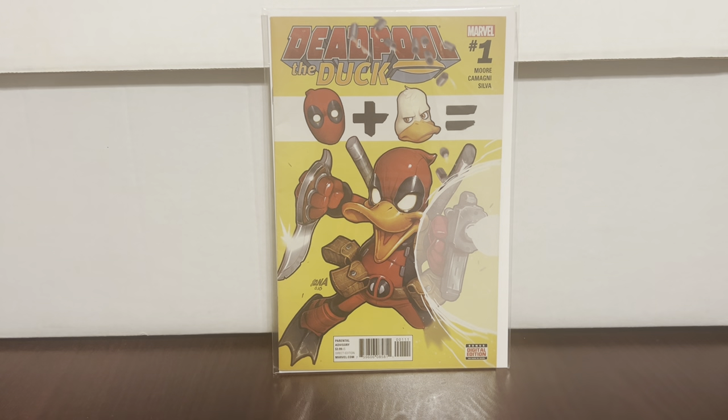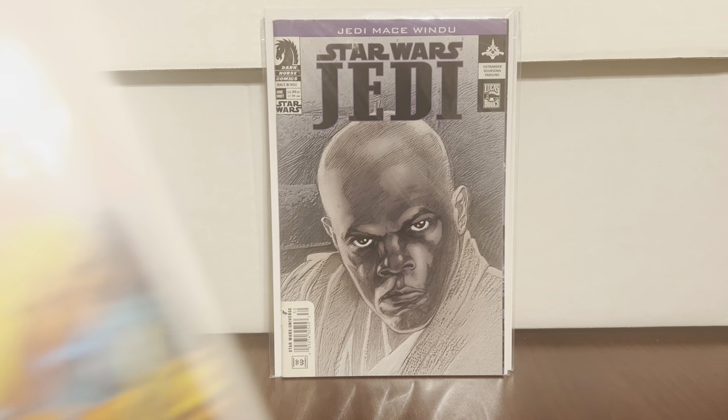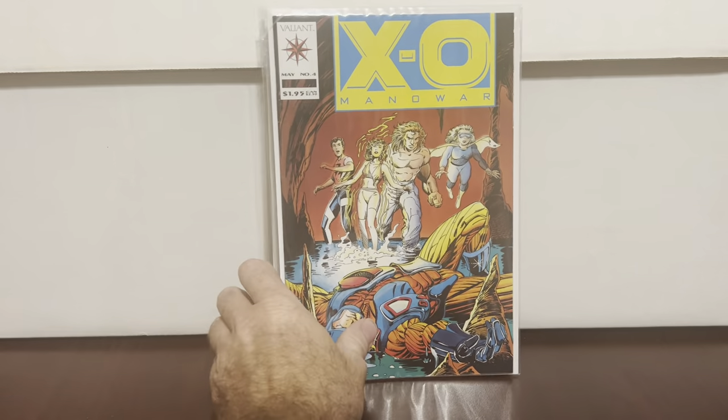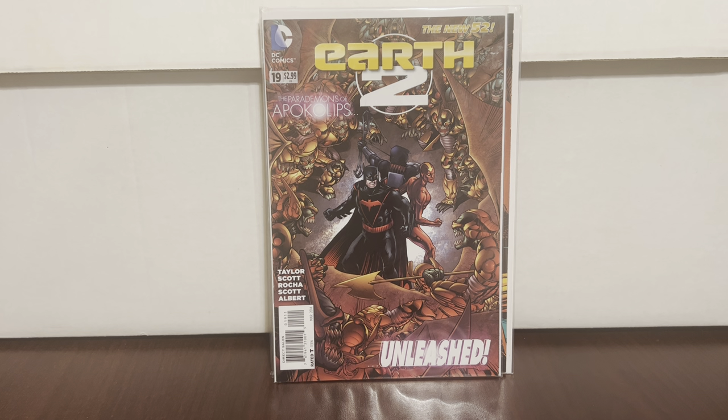Deadpool the Duck #1 — I was so happy to find this one, wanted it forever. Mace Windu Star Wars Jedi — but it's got major condition issues so it's not really worth it for the collection; that's why it was in the box. I always get this one when I see it: first appearance of Jack Boniface, who I think becomes Shadowman. Earth 2 — first appearance of I think it's Val-Zod, one of the black Supermen.